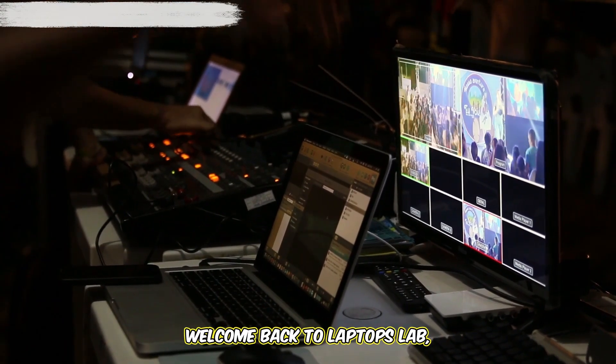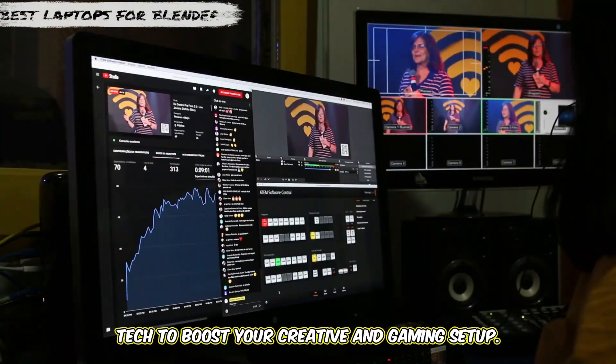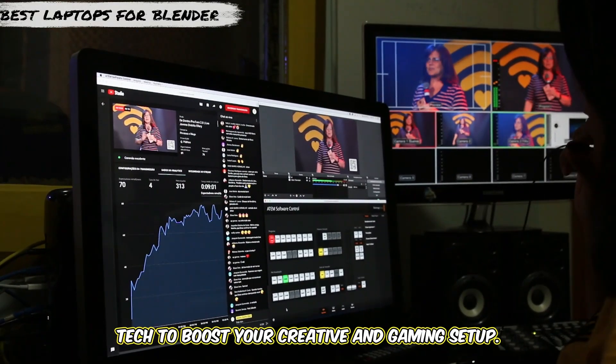Hey, what's up guys? Welcome back to Laptops Lab, the channel that helps you pick the perfect tech to boost your creative and gaming setup.